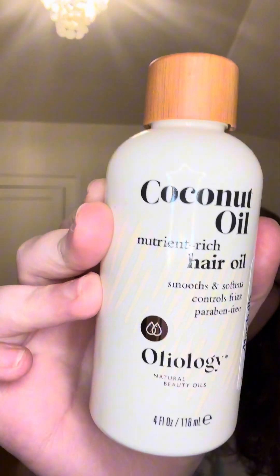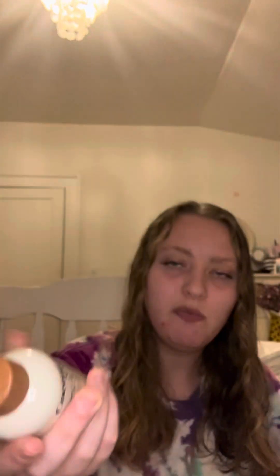Next, I got a coconut hair oil from Aliology — I think that's how it's pronounced. I got it from Marshalls for $5.99. I have tried this out and I really like it. It does make your hair look kind of oily, but it goes away once you massage it in and brush it out. The last time I went to Marshalls these were all gone, so I'm glad I got one — there were probably around six when I got it.